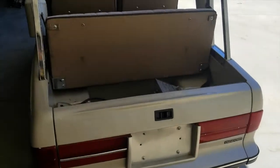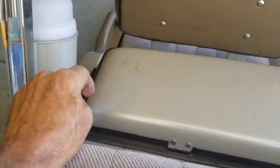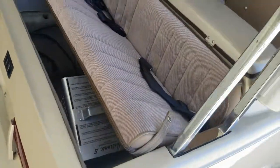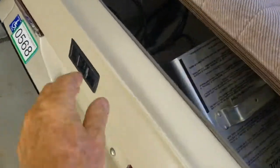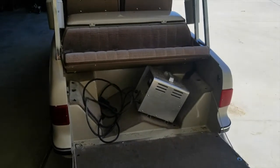Anyway, this one — they came up with this design where it could be a two-seater or a four-seater. You undo these two things, the seat drops down — I've got the charger sitting there so it won't go all the way down — but it makes it a four-seater.